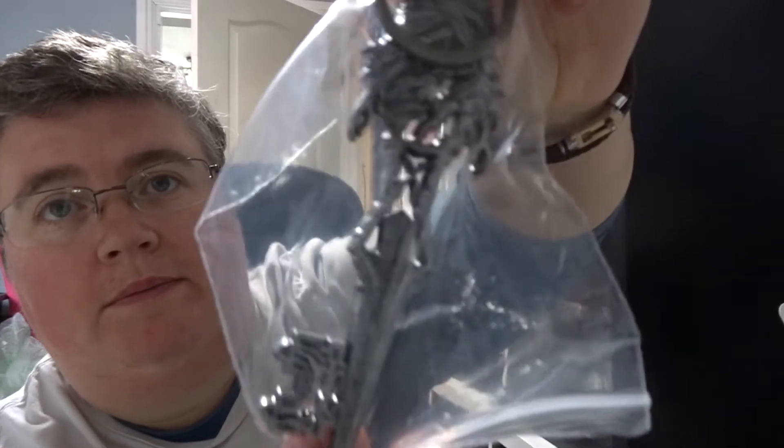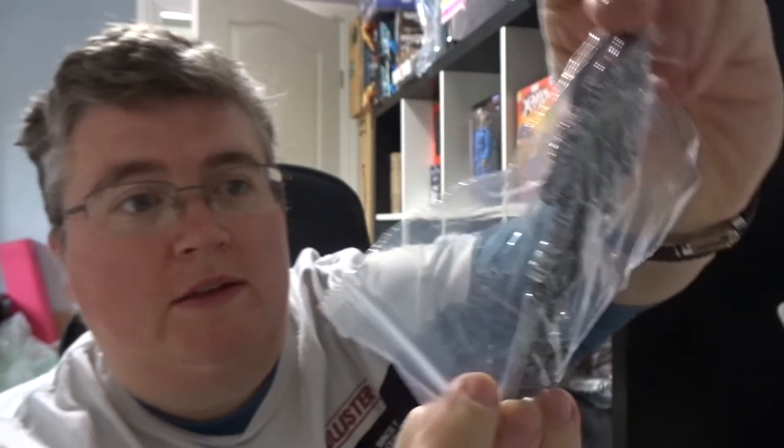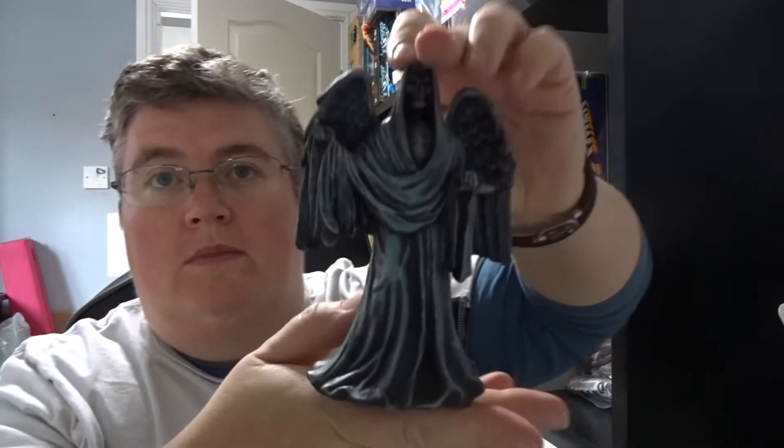We've got a key — these are sturdy, heavy keys. I've got a brown box, and we've got a Reaper statue. It's really nice, really nice size, with this sickle — or scythe, whatever you want to call it.